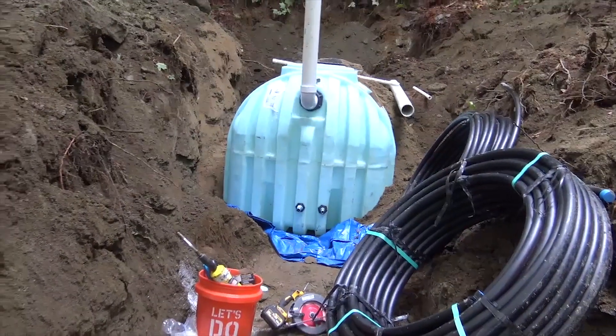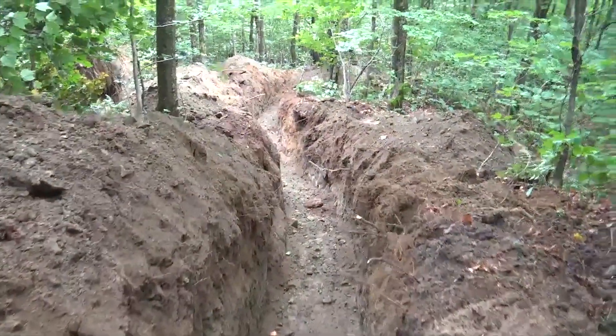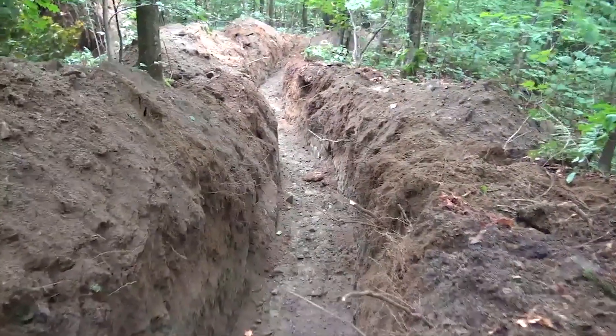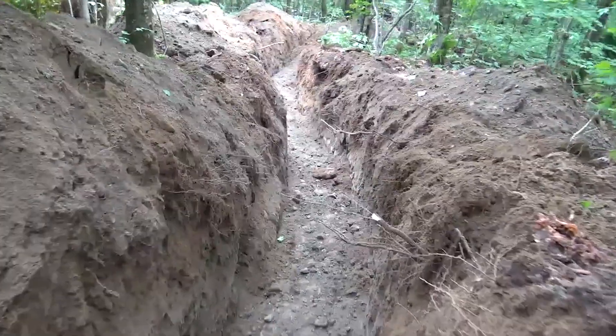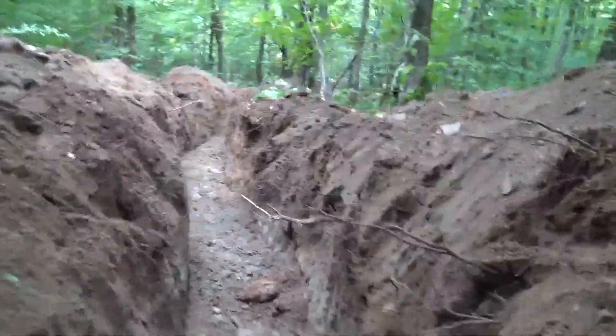Just finishing up plumbing the cistern - we did hit a lot of rock here. Check out my superhighway - we're usually using a one-foot bucket but we've got a three-foot bucket today. I can almost put the four-wheeler in here! We're going to go get the overflow figured out.